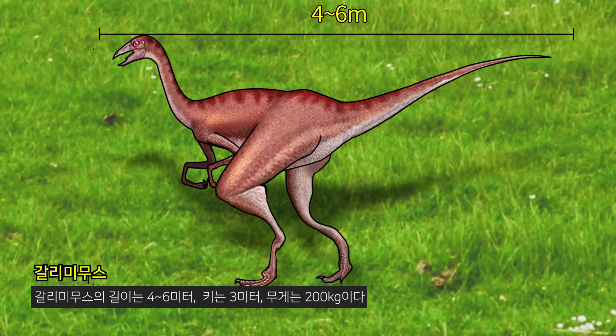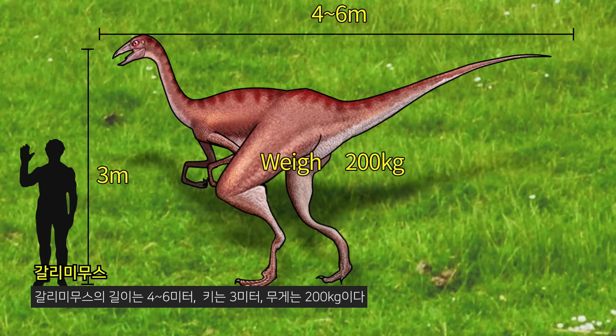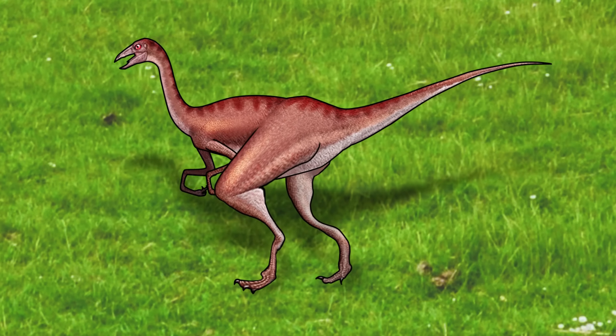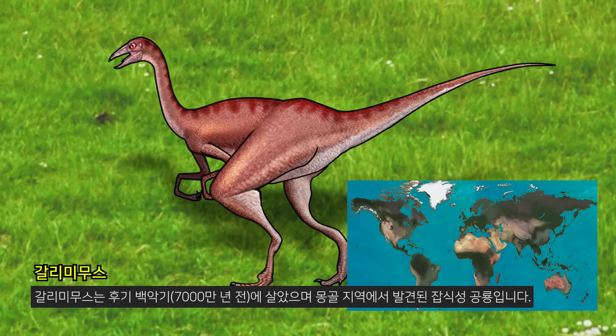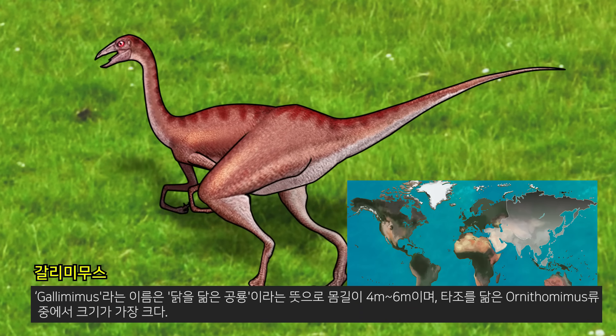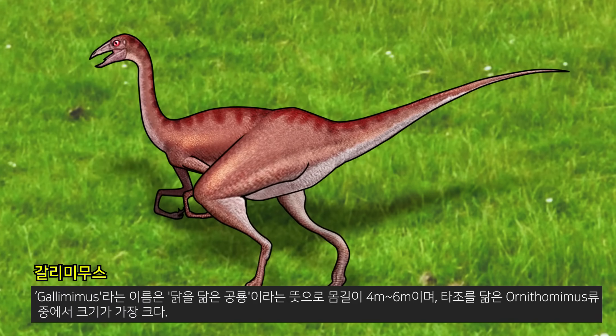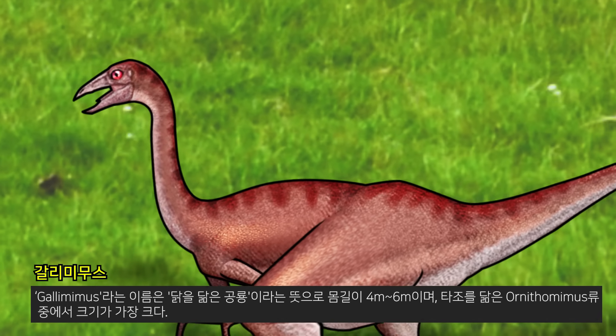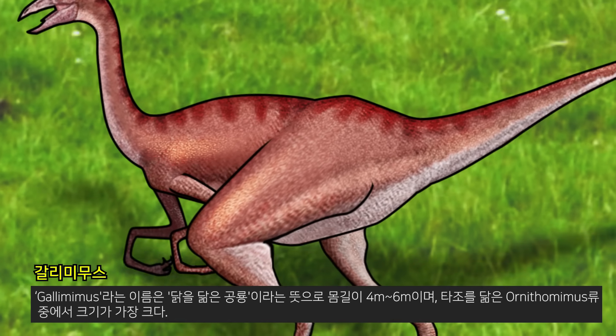Gallimimus is 4 to 6 meters long, 3 meters tall, and weighs 200 kilograms. Gallimimus lived in the late Cretaceous period and was an omnivorous dinosaur found in Mongolia. The name Gallimimus means 'a dinosaur resembling a chicken,' and it is the largest of the Ornithomimus species that resembles an ostrich.